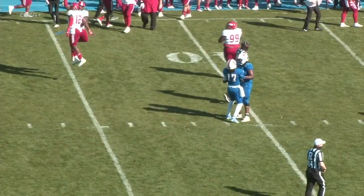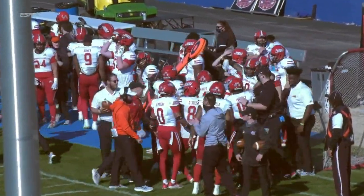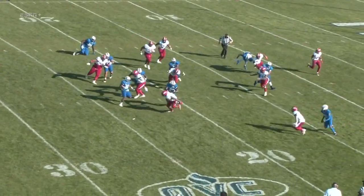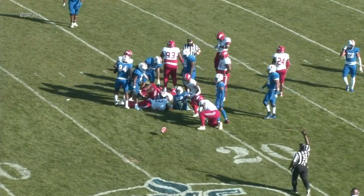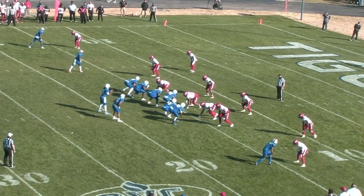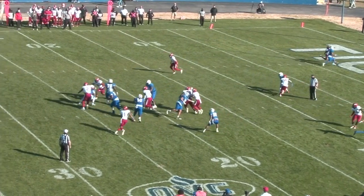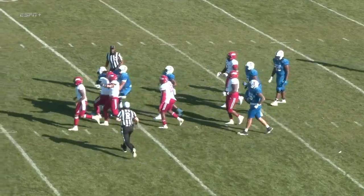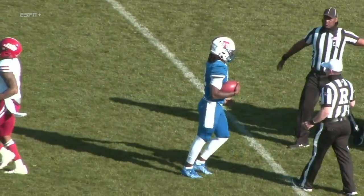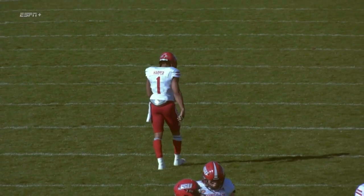A poor decision that time by Green. Tennessee State gives it right back — Tennessee State at Jacksonville State's 20. This one is handed off to McCauley and he loses a yard there. Nice defense. Third and five, Isaiah Green drops back, pressure from the corner, Green is going to get crunched, and he is sacked by a swarm of Gamecocks. Another big-time defensive stand for Jacksonville State.